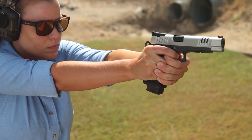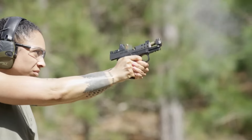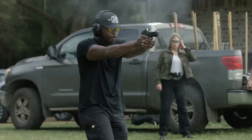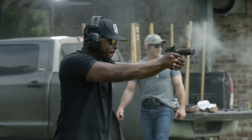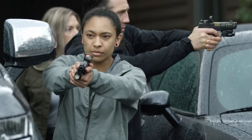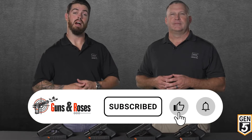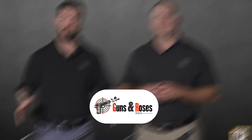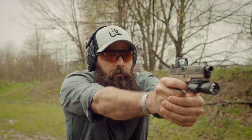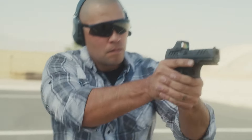Those are some pretty high-performing home defense pistols. If any one of these is in charge, you won't need to worry about the security of your home anymore. If you loved our video, your friends or family members who need similar protection would love it too, so why not share it with them? If you haven't done so yet, subscribe to this channel so you don't miss out on our next video upload. Do you have any questions or feedback? Leave them in the comments section — we'll be reading and taking note of them. Thanks a lot for watching.